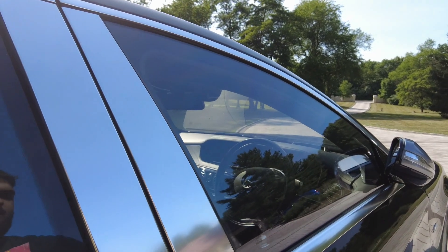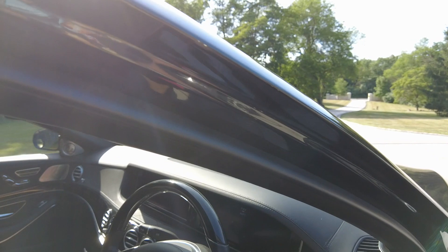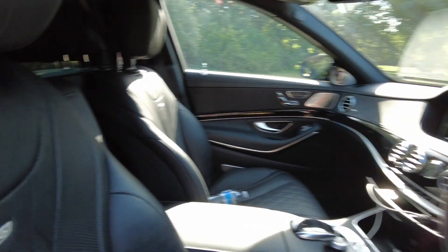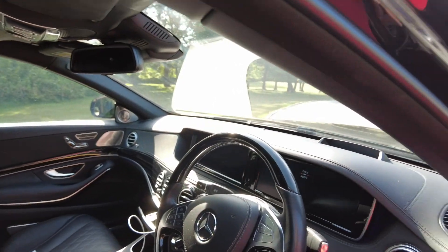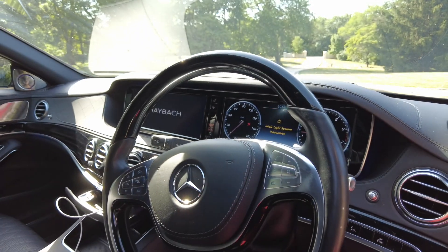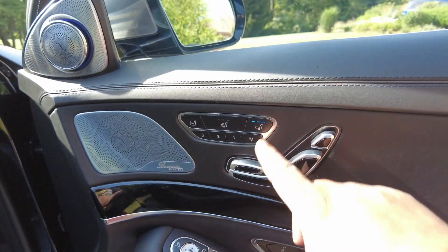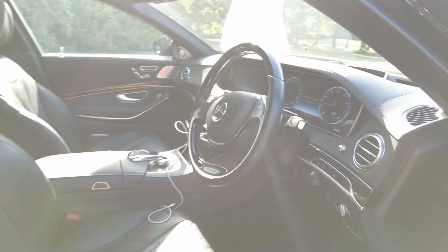Getting inside — it's got the smart access key, of course. I remember how small the fitment was in the W220, but this one is thankfully a bit more roomy. There's the V12 badge right there in the cabin. I'm going to go ahead and start the car and let the ventilated seats cool off while I do a little b-roll — it's been sitting in the sun all day.